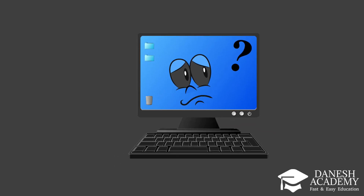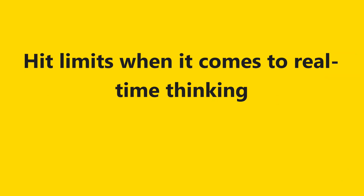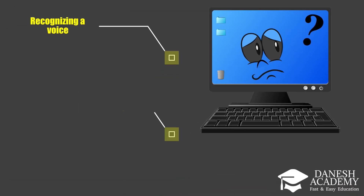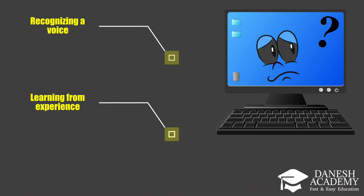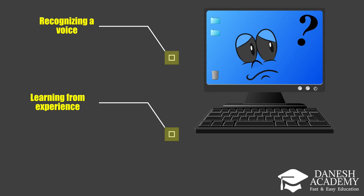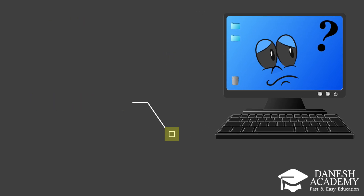Traditional computers excel at structured tasks, but they hit limits when it comes to real-time thinking, like recognizing a voice or learning from experience. Their structure causes constant data shuffling between processor and memory, leading to speed and energy issues.